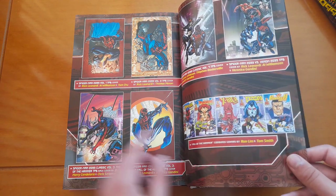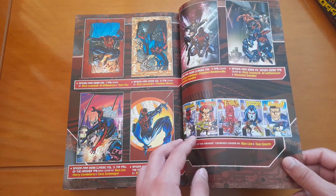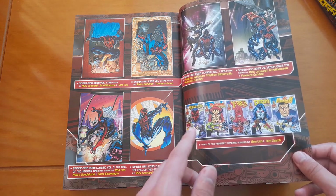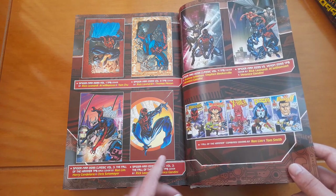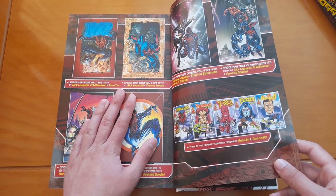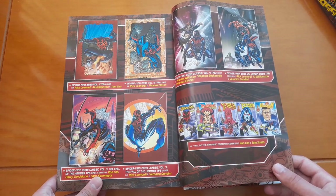And these are the combined connecting covers of the Fall of the Hammer crossover — the one I talked about earlier — with all the 2099 characters. And I think Ravage 2099 was written by Stan Lee himself.